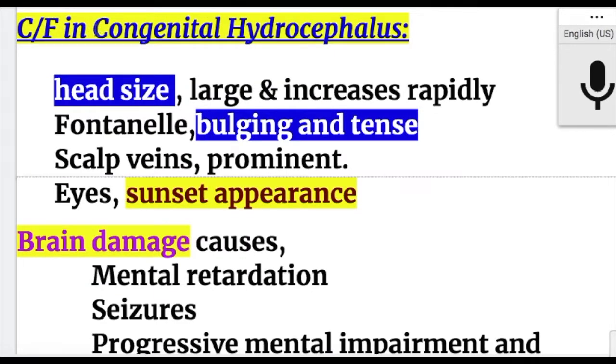Clinical features of congenital hydrocephalus: head size is large and increases rapidly. Fontanels are bulging and tense, scalp veins are prominent, and eyes have a sunset appearance.